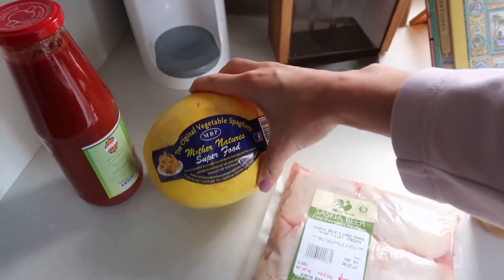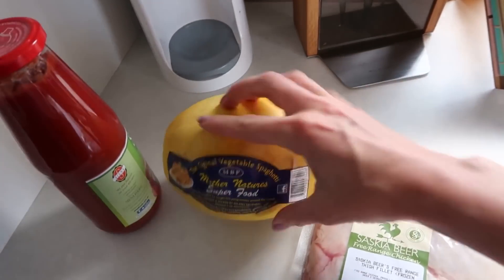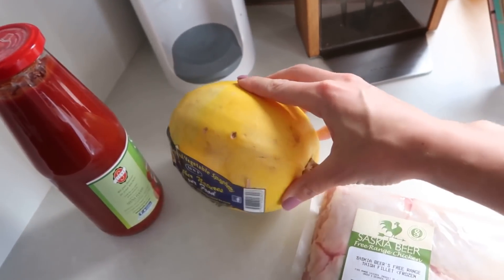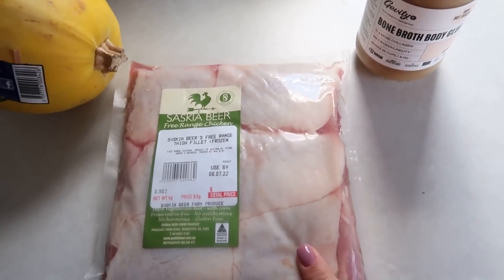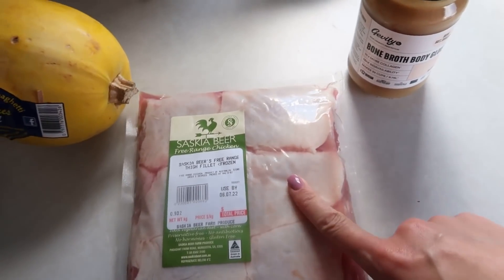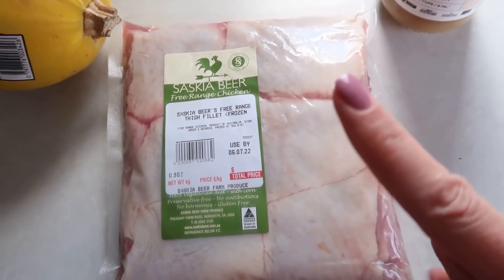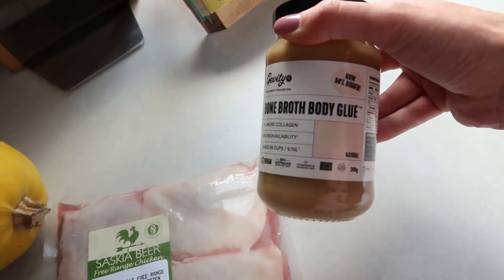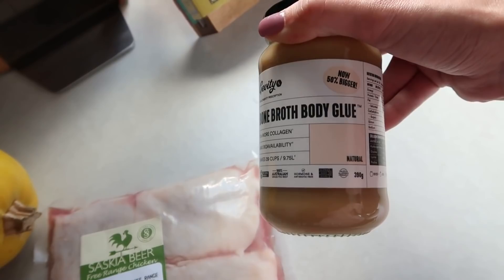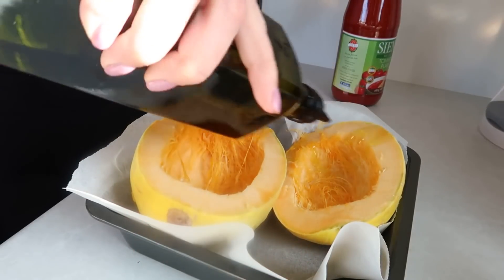I've just turned the oven on to preheat for the spaghetti squash — I'm going to slice it in half, put a little bit of olive oil on it, and leave it to cook for 30 to 40 minutes. For the chicken, I have some chicken thigh that I'm going to do in the pressure cooker so it becomes nice and soft and then shred it. This chicken came from my Butcher Crowd order so it's free-range, very high quality. I'm going to put it in the pressure cooker with a little bit of bone broth concentrate.